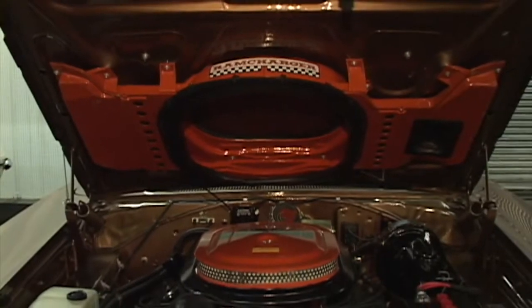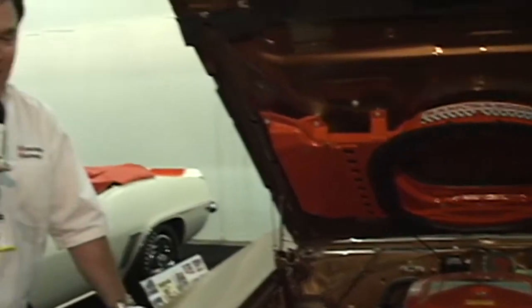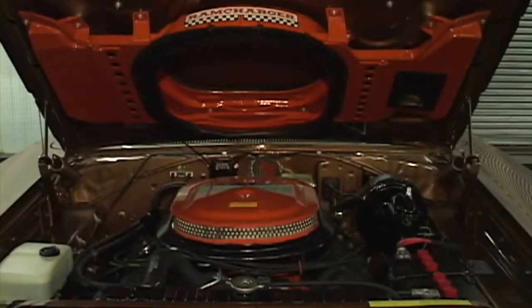425 horsepower? I don't think so — they had to say that back in the day. This car was pushing 650; everybody knew it. And in a Coronet? Yes, that's what makes this car the number three rarest muscle car in the world: the 1970 Dodge Coronet Hemi Ram Charger convertible. Somebody who buys this car may just lock it away and you'll never see it again.